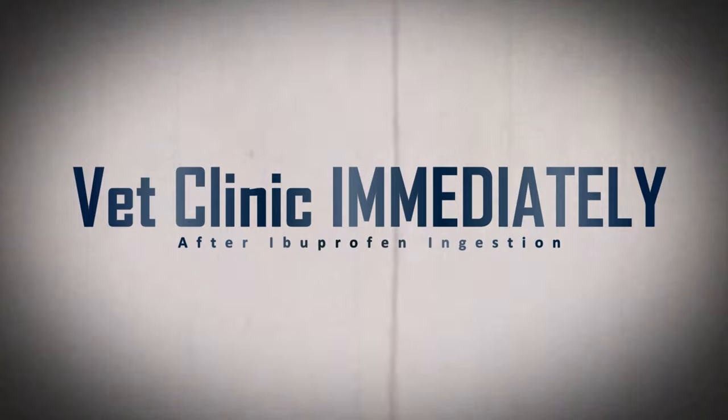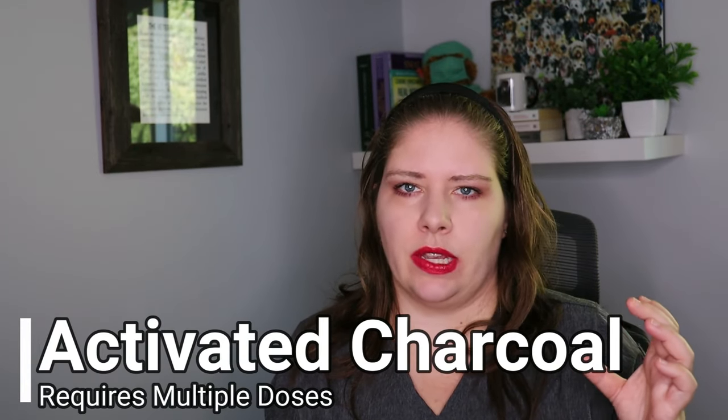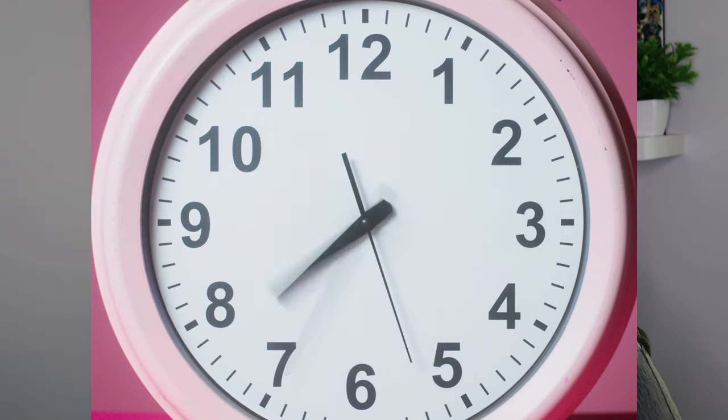After a pet ingests ibuprofen, aggressive and rapid decontamination is of the utmost importance. This means seeking veterinary care immediately, and it may mean that you need to go to an emergency or specialty hospital to get your pet the care they need. Sometimes we will need to induce vomiting, but this depends on how much your pet has ingested and when they ingested it. It's also going to be crucial that they receive many doses of activated charcoal to help bind the ibuprofen, because as we talked about earlier, it undergoes enterohepatic recirculation. We need to give multiple doses of activated charcoal over a 24-hour time period.